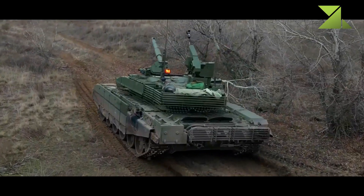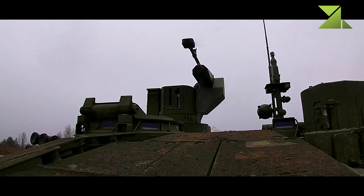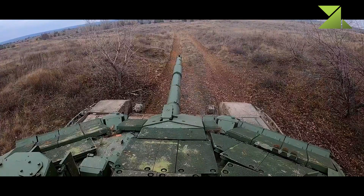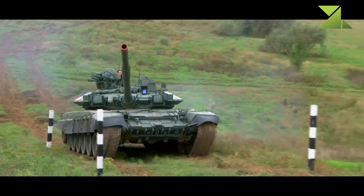Secondary armament consists of a coaxial 7.62mm machine gun. There is also a roof-mounted remotely controlled weapon station armed with a 12.7mm heavy machine gun. Both machine guns are operated under armor.